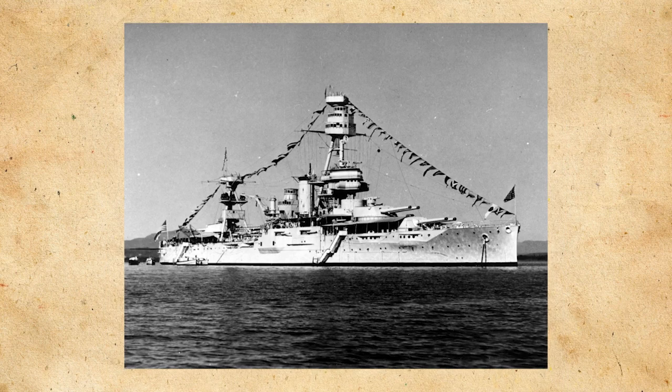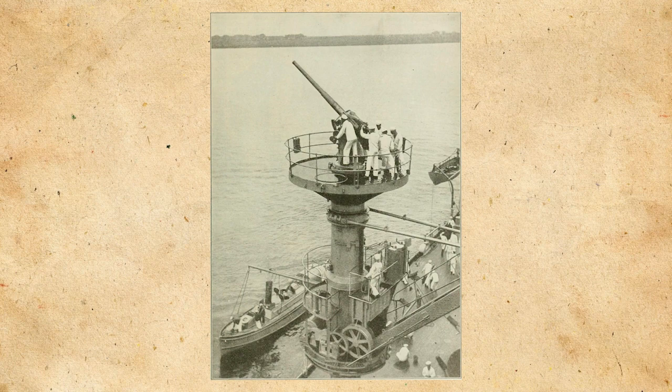In May of that year, Texas and several other American battleships would rescue passengers from a passenger ship. Something worthy of noting: in 1916 she'd be the first U.S. battleship to mount anti-aircraft guns, with two 3-inch or 76mm .50 caliber guns.